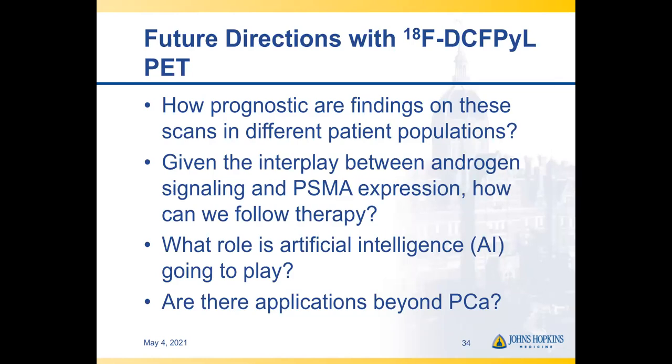Future directions with DCFPyL include asking how prognostic the findings are for patients — sensitivity and specificity are useful, but prognostic value matters greatly. There is also a complex interaction between androgen signaling and PSMA expression, raising the question of whether we can follow patients receiving androgen axis-targeting agents and use PSMA to identify early progression or find prognostic imaging biomarkers as PSMA expression changes over time. We can also ask what role artificial intelligence will play and whether there are applications beyond prostate cancer.